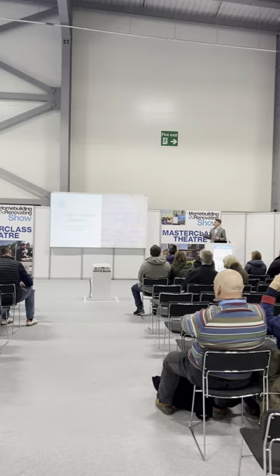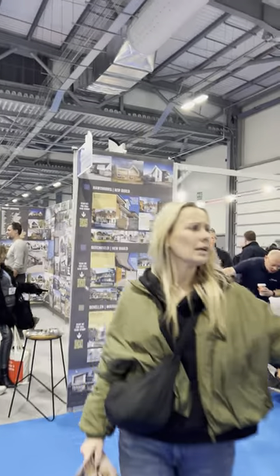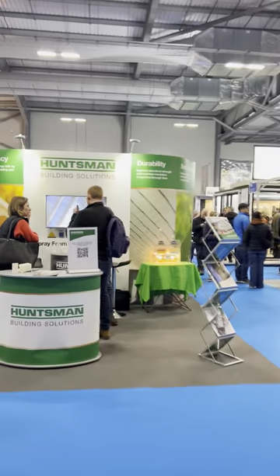The 10-year warranty covers 10 years after completion of the project. Tony Holt Architects — they design cracking houses and cover all this area. If you're looking for an architect, well worth a visit.